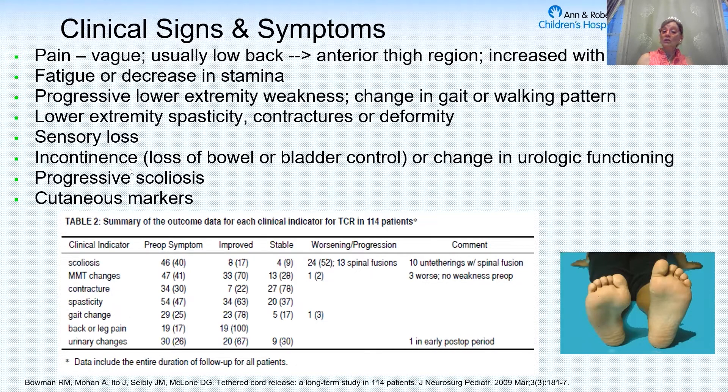Increasing scoliosis or spinal curvature. And then there are many cutaneous markers that we can see: abnormal hair, abnormal vascular markings, the little pin opening of a dermal sinus tract, skin tags or almost what looks like a tail — a dorsal tail — deviated gluteal creases. So abnormalities over the spinal midline.